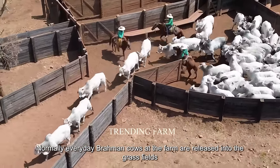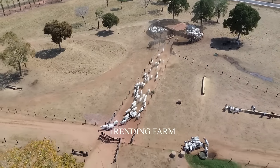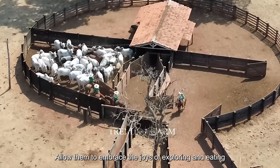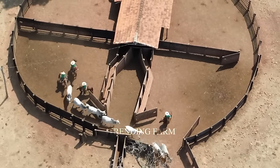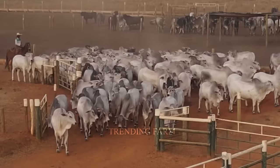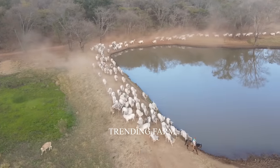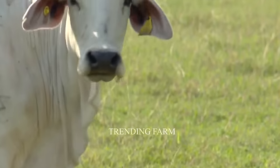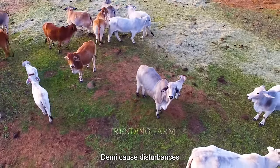Every day, Brahmin cows at the farm are released into the grass fields to search for their favorite foods. Freedom in the fields is an important part of their lives, allowing them to embrace the joys of exploring and eating. To ensure management and safety, each herd of Brahmin cows will be thoroughly checked for quantity and directed to the fields. The fields on this farm are surrounded by sturdy fences, ensuring the safety of the cows and preventing intrusion by other species.